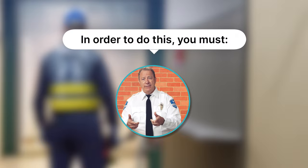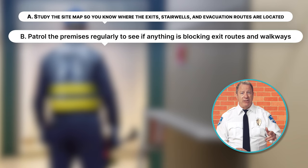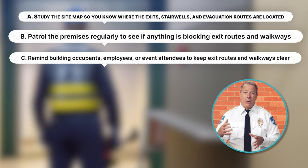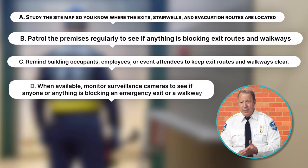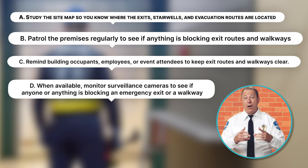In order to keep exit routes clear: A, study the site map so that you know where exits, stairwells, and evacuation routes are located; B, patrol the premises regularly to see if anything is blocking exit routes and walkways; C, remind building occupants, employees, or event attendees to keep exit routes and walkways clear — at times you may be asked to post signs showing exit locations and evacuation procedures; D, when available, monitor surveillance cameras to see if anyone or anything is blocking an emergency exit or a walkway.